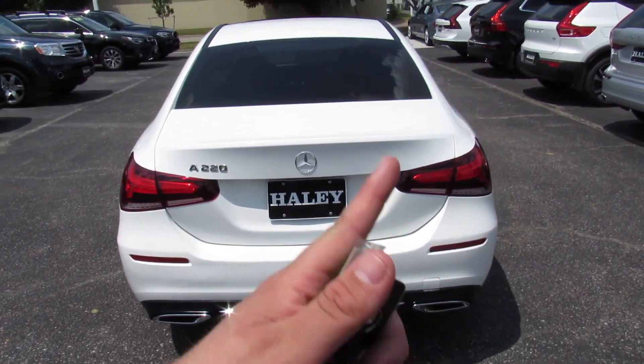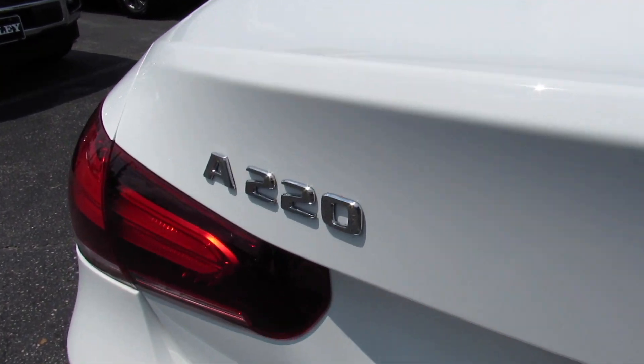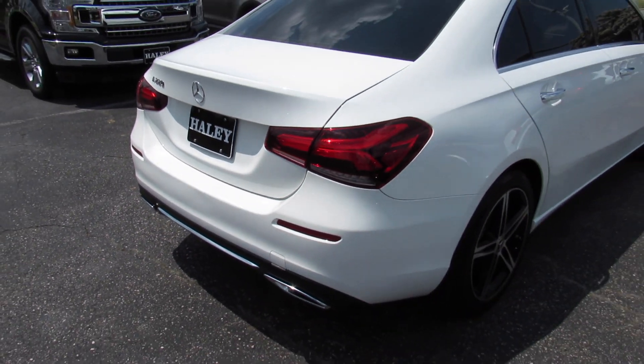Around the rear, dual exhaust, you can see your Mercedes and A220 badges. This one does have a rear backup camera, of course.